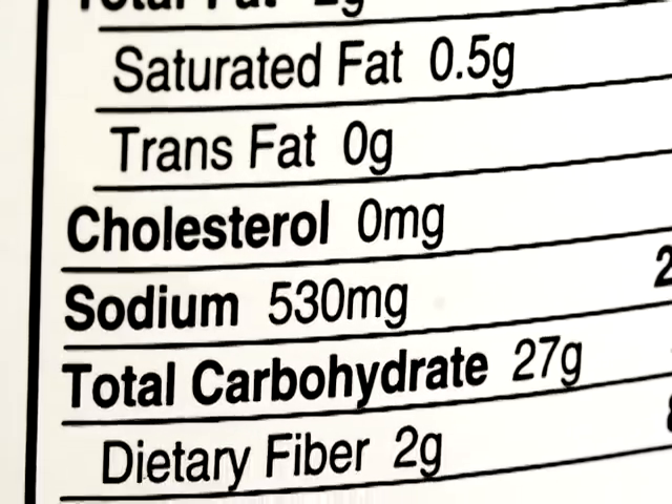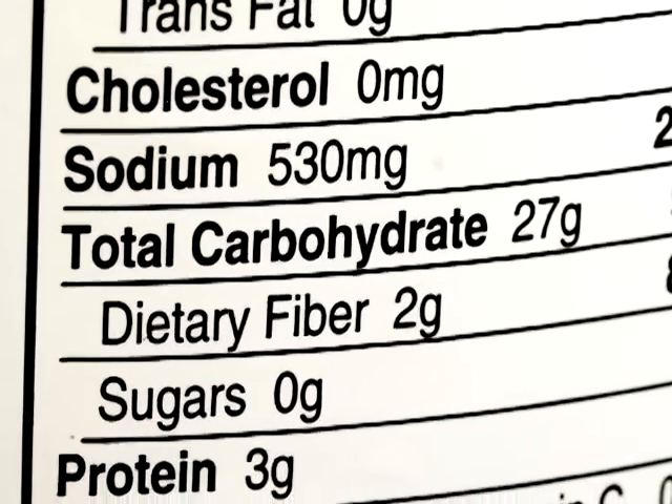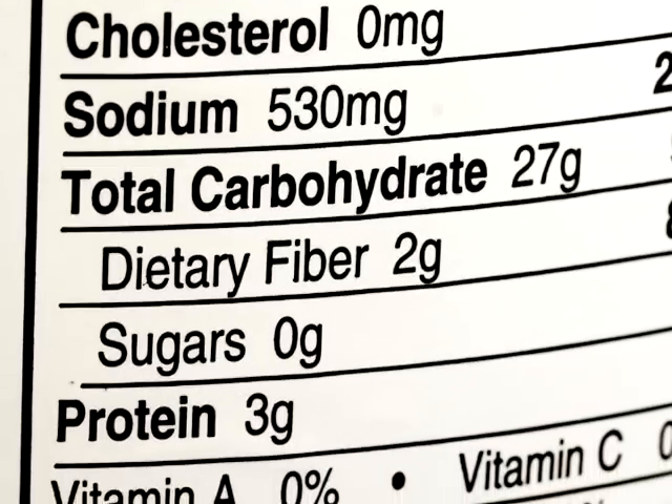There will also be the fiber content and how many sugars, and the total number of carbohydrates — which would be important for, for instance, a diabetic person who needs to do carb counting in their diet. They would need to know how many grams of carbs are in there.